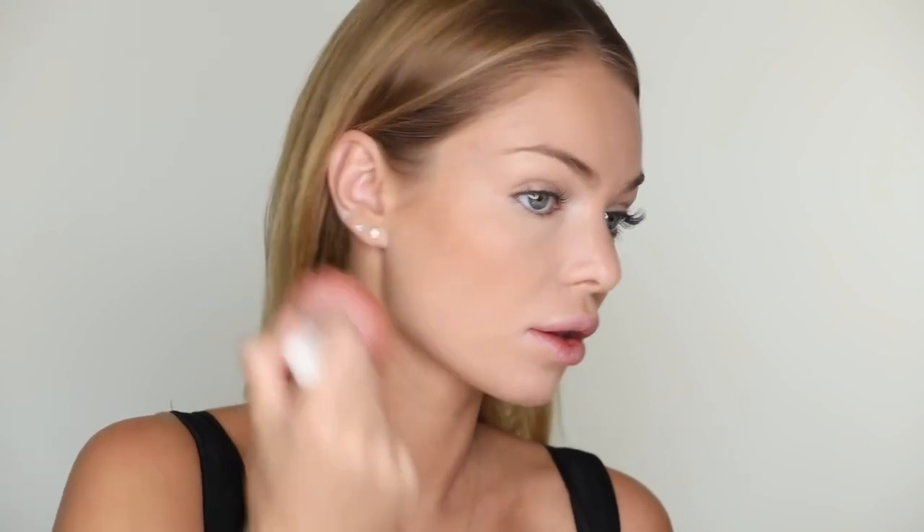To give my skin a sunkissed look, I'm using Dior Skin Nude Air Tan Powder. I'm applying it in a three shape from the forehead to the chin — and don't forget your ears. Also a little bit on my nose.